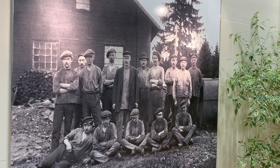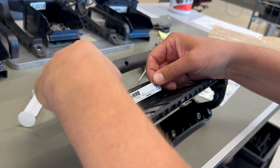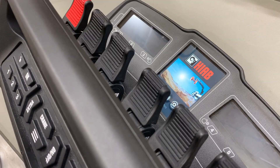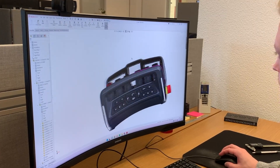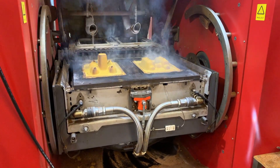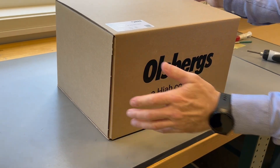Olsbergs was founded in 1906 and operated as a family business until 2023, when the company group was acquired by HIAB. Olsbergs' philosophy is to design and manufacture all products in-house, keeping the competence in-house through the entire process from raw material all the way to the loading bay.